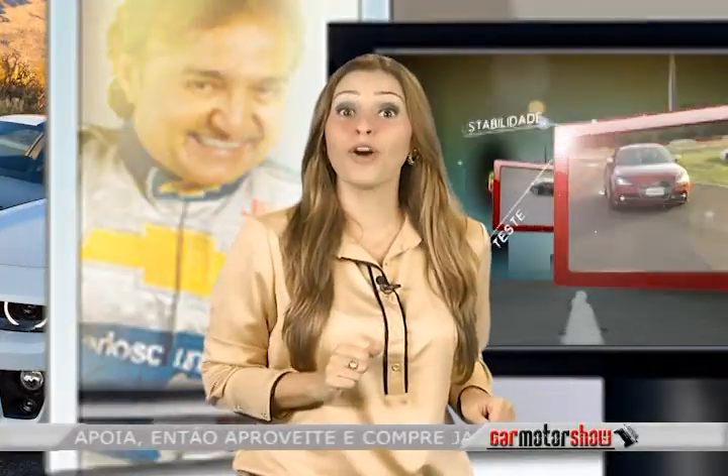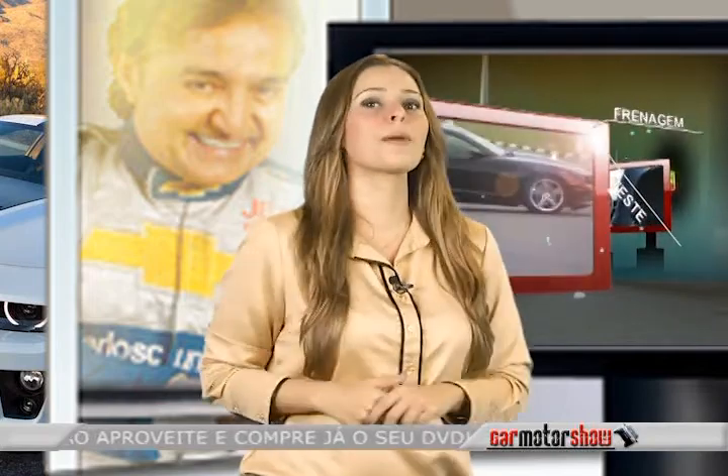A próxima etapa do campeonato brasileiro de marcas acontece no dia 21 de julho em Interlagos. Até lá, pilotos e equipes continuam com treinos livres e aperfeiçoam suas máquinas. Este é um campeonato muito importante — toda a engenharia de corrida que trabalha para tirar um décimo a mais vai para as montadoras e, quem sabe, no futuro temos essa tecnologia nos carros de rua. Daqui a pouco o piloto Carlos Cunha volta para mostrar quantos quilômetros o Chevrolet Prisma faz com um litro de combustível.